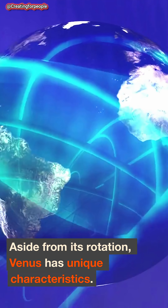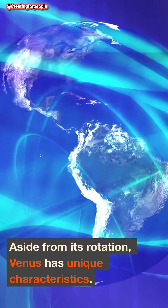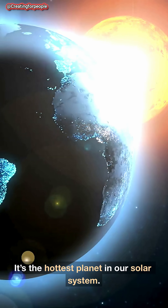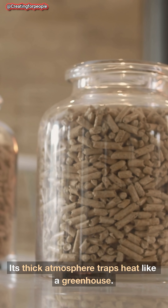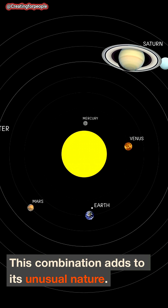Aside from its rotation, Venus has unique characteristics. It's the hottest planet in our solar system. Its thick atmosphere traps heat like a greenhouse. This combination adds to its unusual nature.